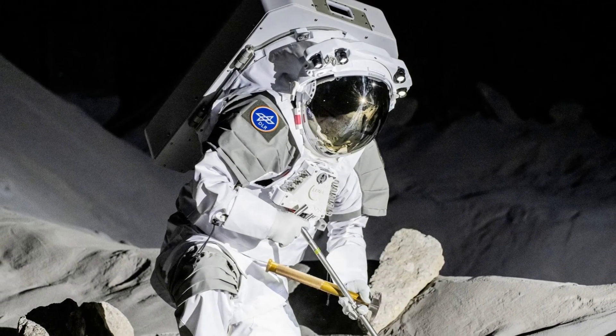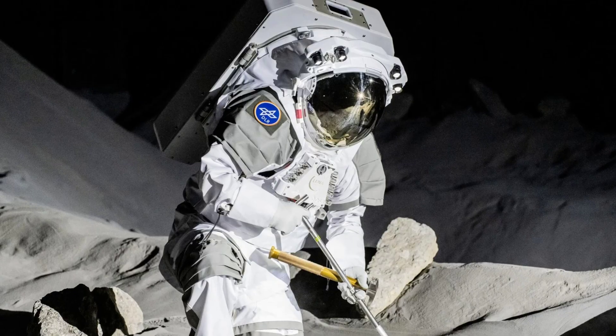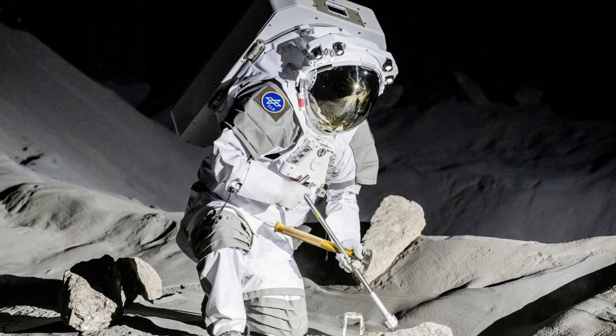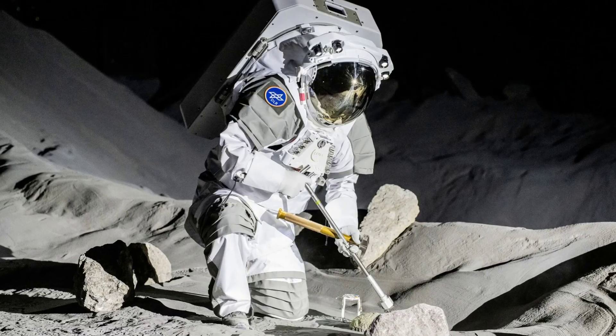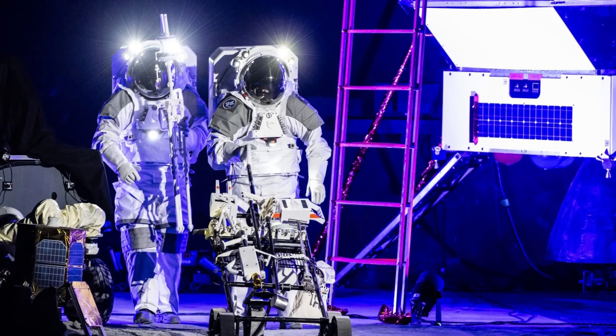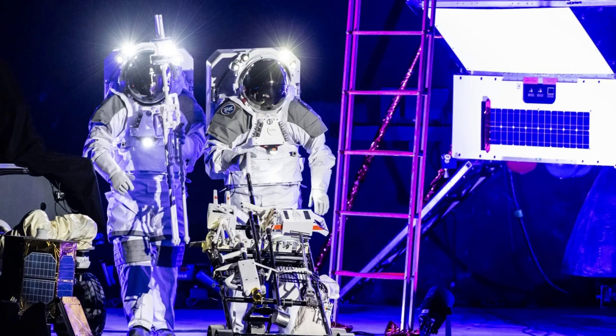While battling all sorts of issues at home, humanity is getting ready to colonize the moon — for real this time, with actual people spending a great deal of time on the surface. The American Artemis program is the main engine of this push, with others chipping in their best gear and knowledge.